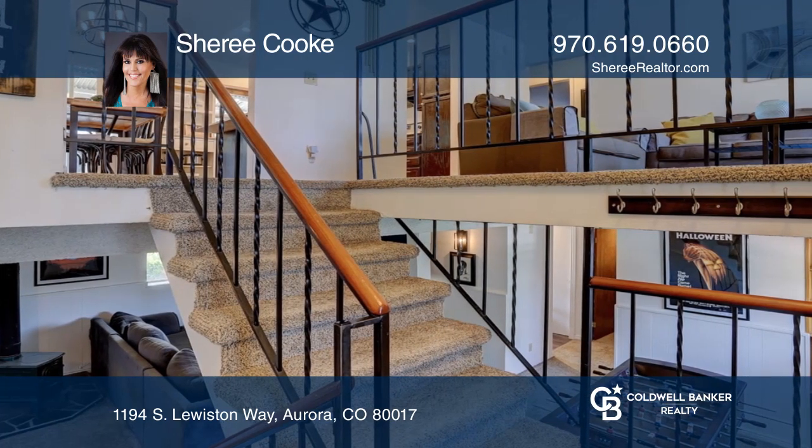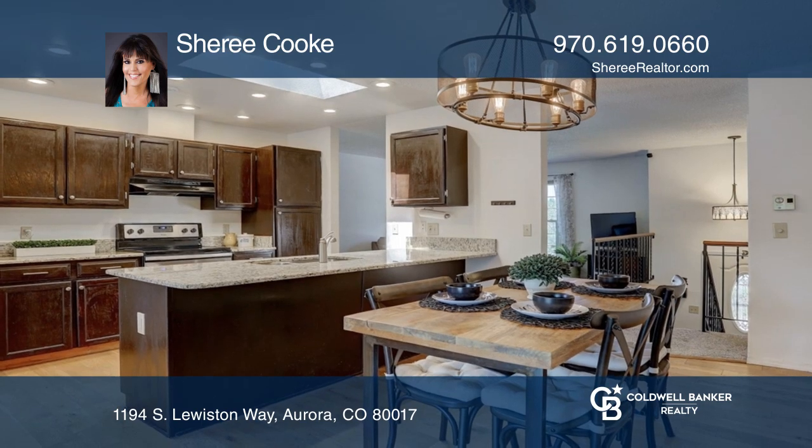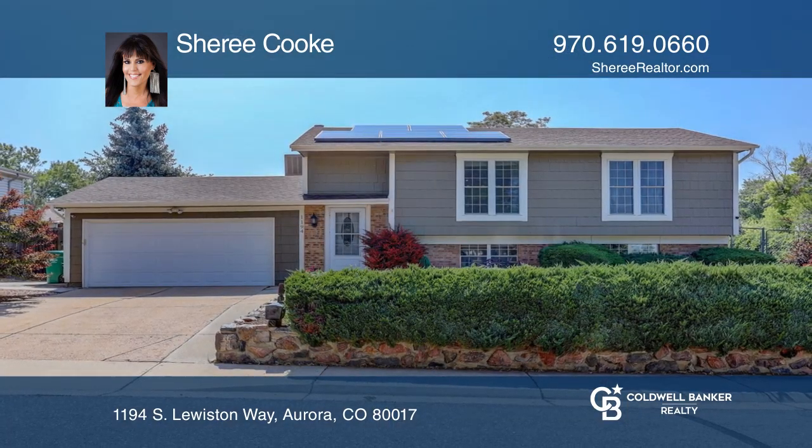This home is complete with a two-car garage and backyard. Think this could be your dream home? Take the first step by calling Sherry Cook today.